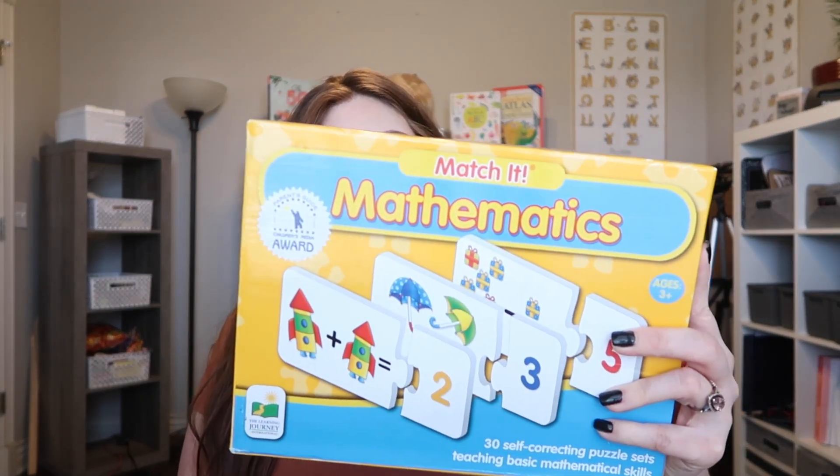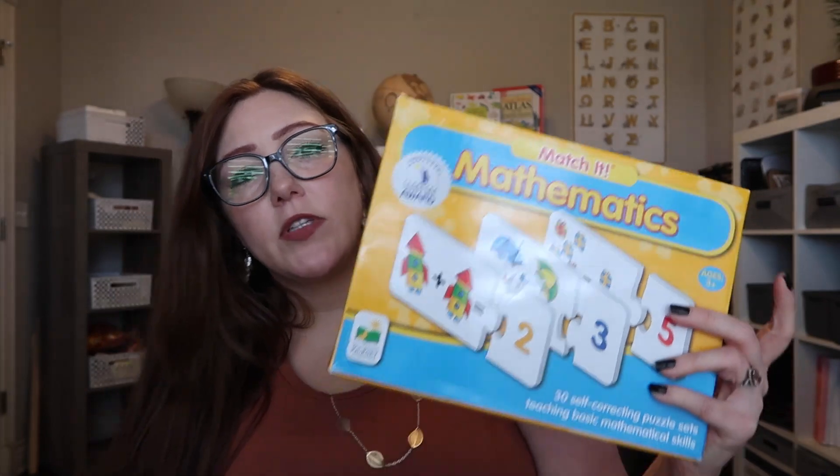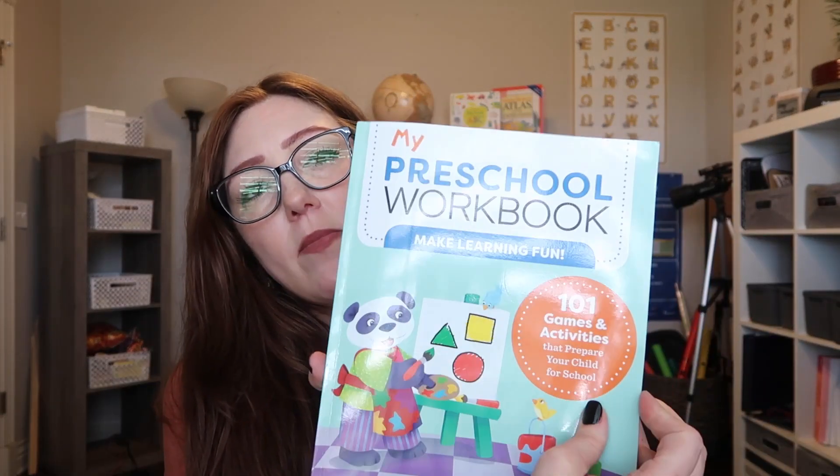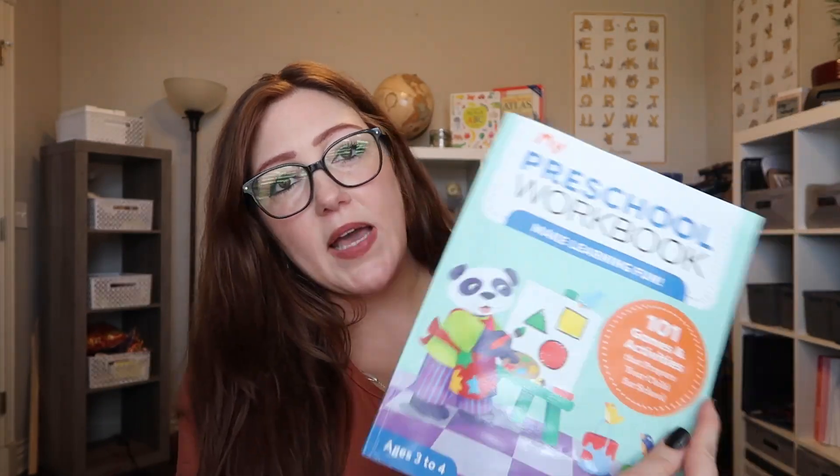Alaric, my four-year-old — we don't do an actual curriculum for math for him. We have some books that I purchased on Amazon and also a mathematics puzzle game that we can use for him. This is one of the workbooks we purchased for him off Amazon. He's done a little bit of it, but it's just something simple to help him.